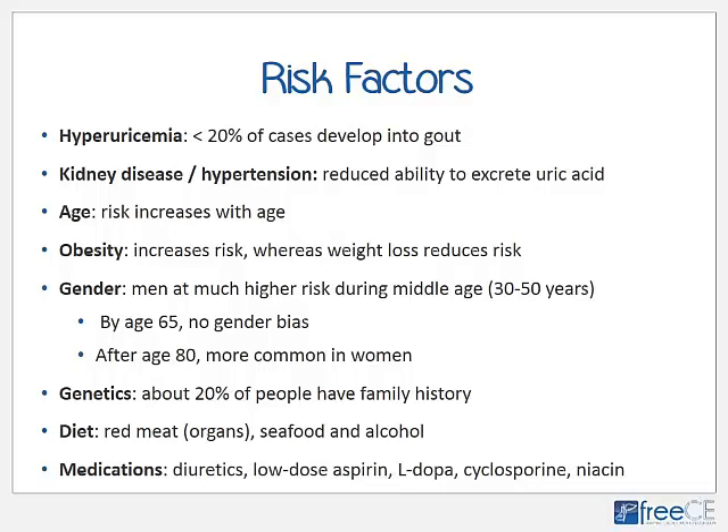Men are at much higher risk, especially during middle age — roughly 30 to 50 years — compared to women. By about age 65 there is no real gender bias, and after age 80 gout is more common in women. About 20% of people with gout have a positive family history, and several genes are linked to purine and uric acid metabolism. Dietary factors include red meat especially organ meats, seafood, and alcohol, particularly beer and spirits. Medications such as certain diuretics, low-dose aspirin, L-DOPA, cyclosporine, and niacin also increase risk.